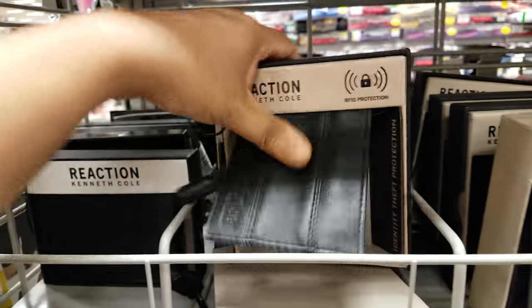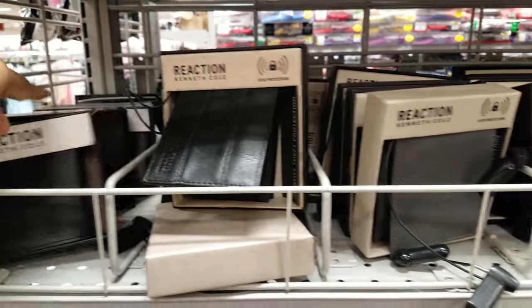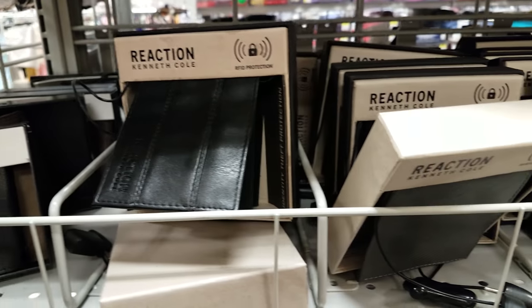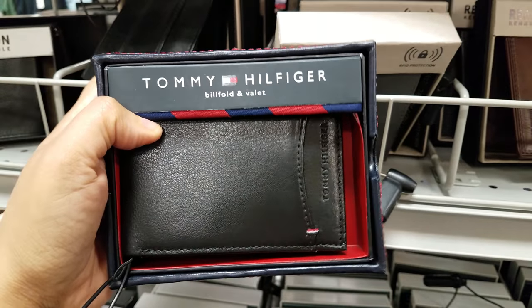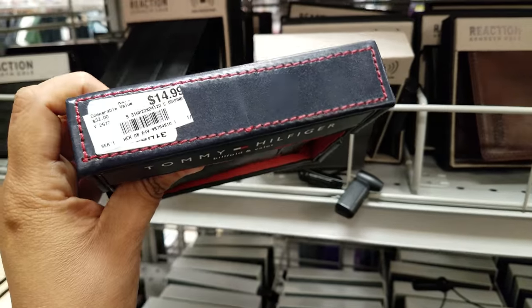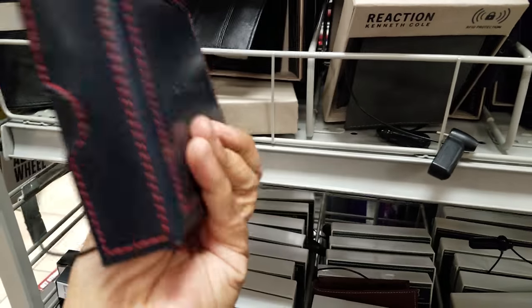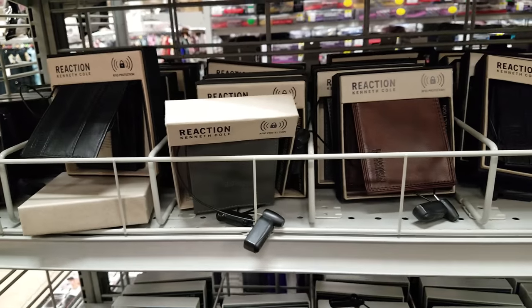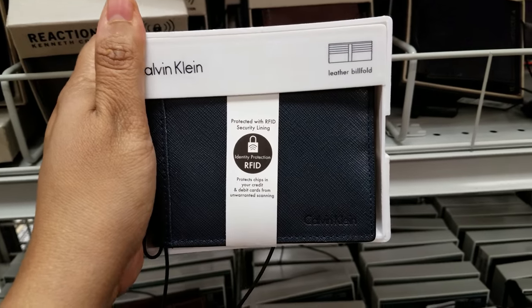Here's another one — this one feels more plasticky compared to the other one. It's $11 with RFID protection. All the ones with the locks have RFID. Here is a Tommy wallet at $15 — also RFID. Looks like $15 might be our number. We got some Calvin Klein here — it is RFID too. Looks like they're making all wallets RFID now.